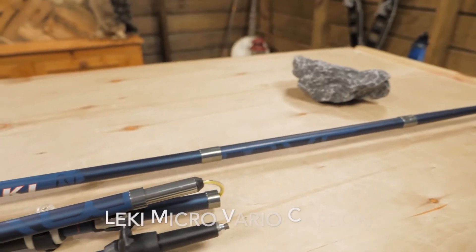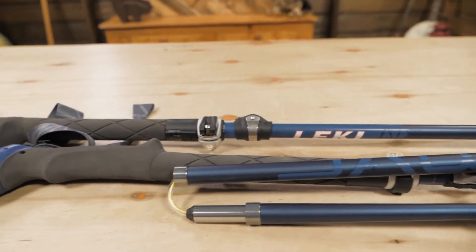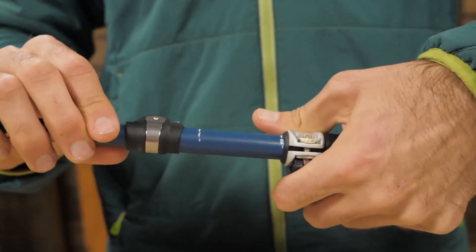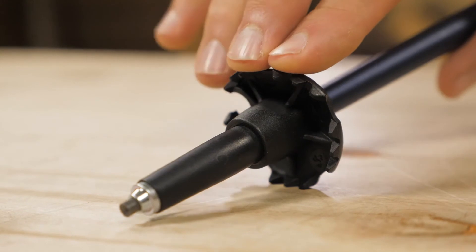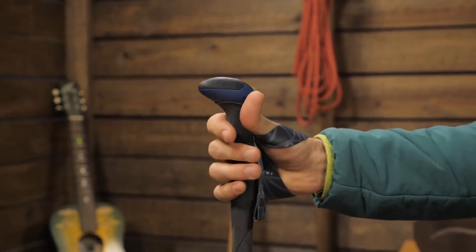Number one on our list is the Leki Micro Vario carbon trekking poles. These poles are really the definition of premium poles. They are jam-packed with quality features while still maintaining only a weight of eight ounces per pole. The break-apart design makes them really packable and you save tons of space because of the fast locking system that breaks down the poles super quickly. After feeling these foam grips at REI, I can say they're super comfortable even though I'm used to using cork grips — I really did like the foam grips and I believe they will keep your hands free of blisters.